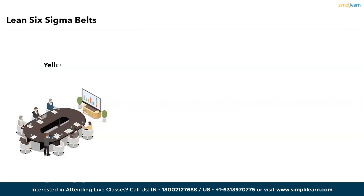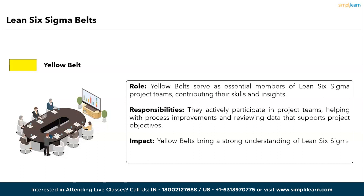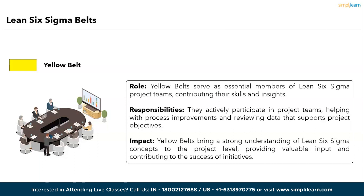Next, the Yellow Belt. Yellow Belts serve as essential members of Lean Six Sigma project teams, contributing their skills and insights. Responsibilities: they actively participate in project teams, helping with process improvements and reviewing data that supports project objectives. Impact: Yellow Belts bring a strong understanding of Lean Six Sigma concepts to the project level, providing valuable input and contributing to the success of initiatives.